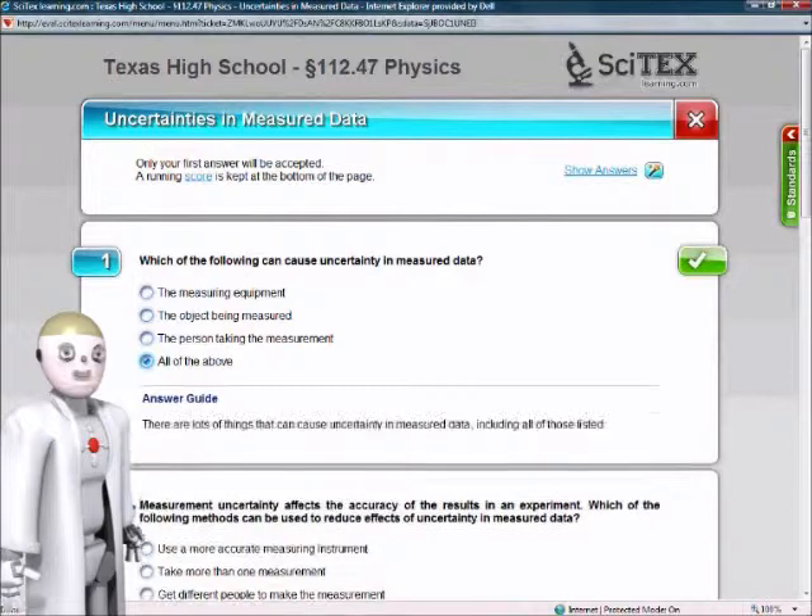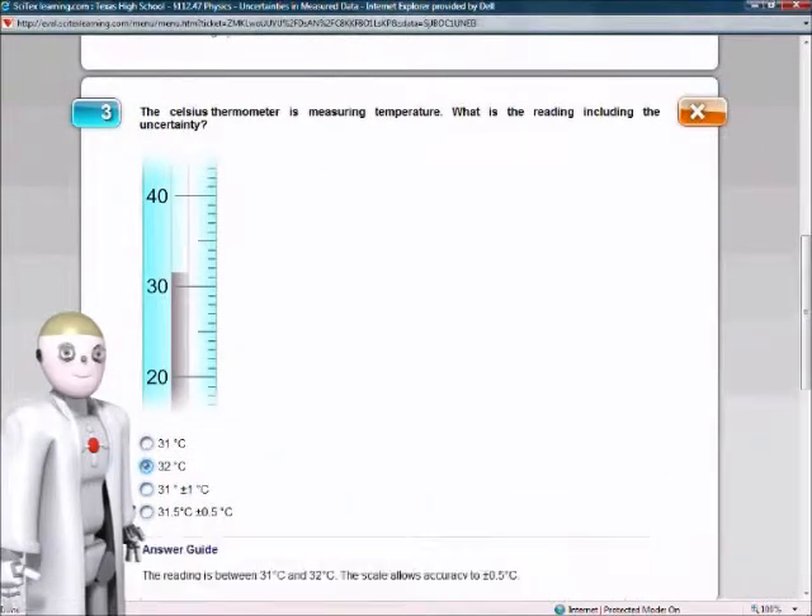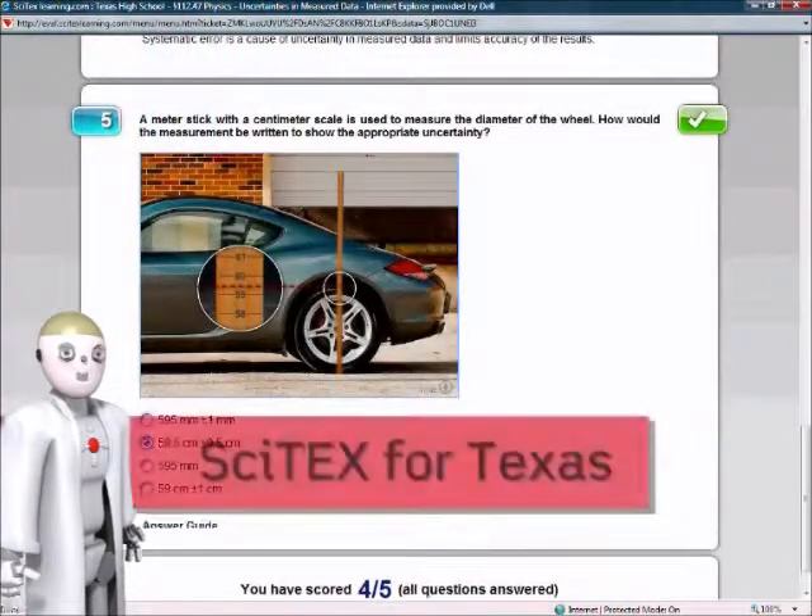Assessment questions form part of the learning experience, allowing students to test their own knowledge against a particular outcome. Cytex: a complete experiential learning system for Texas.